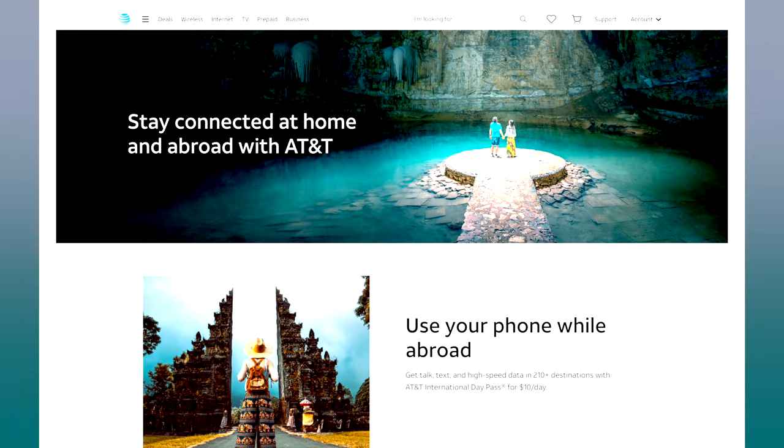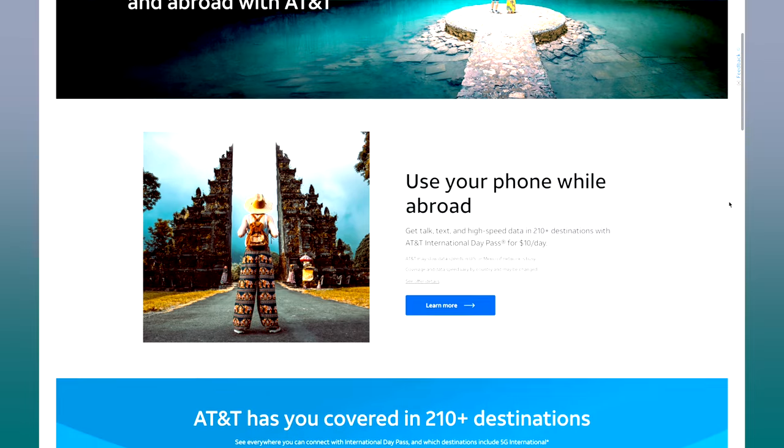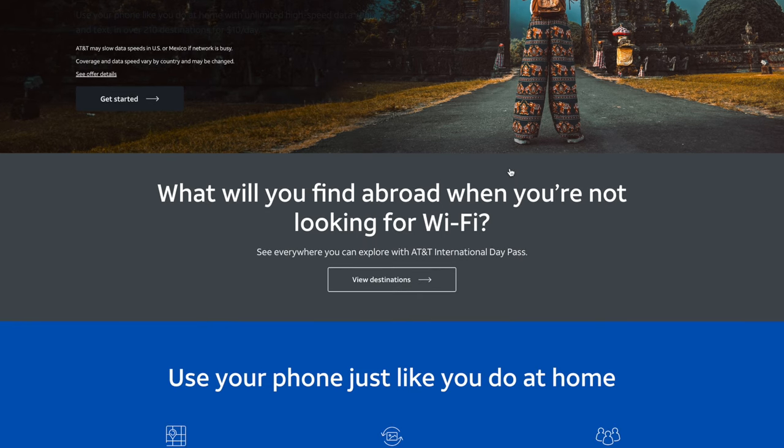So let's say you live in the U.S. and you are a customer of AT&T. AT&T has an international data pass that you can get for $10 per day, and this works in more than 210 countries. The benefit of this is that you can use it in multiple countries — so if you fly to Europe and you're going to Portugal, Spain, and France, you don't have to get separate plans for each destination. This is the best option if you're going somewhere short-term for just a week or so.